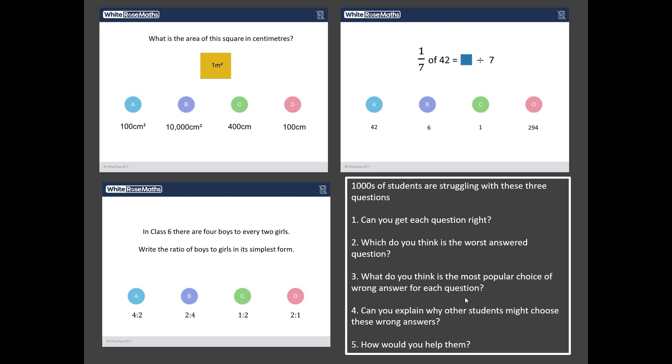And I've got five challenges for you. Challenge number one: can you get each of the questions correct? Challenge number two: out of these three questions, what do you reckon the worst answered one is? Then, for each question, can you identify the most popular choice of wrong answer? And then, can you explain why other students may have chosen that wrong answer? And finally, imagine you were sat next to somebody who was convinced their answer was right — how would you convince them, not only that you're right, but in a nice way, that they're wrong? I advise you to pause the video, work your way through these three questions and my five challenges, and then hit play and we'll go through the answers together. Good luck.